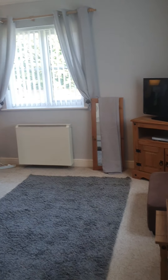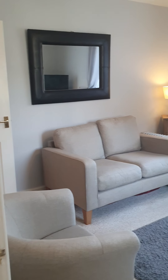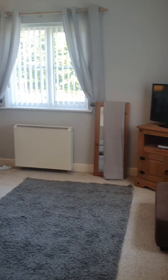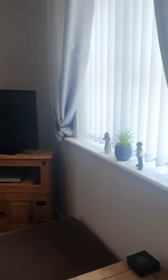Into the lounge — really nice and bright with the two windows in here.